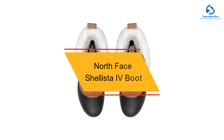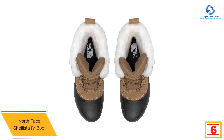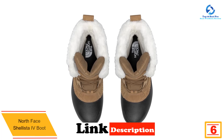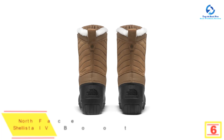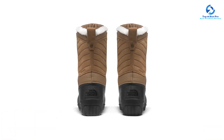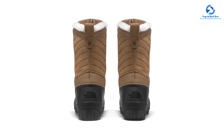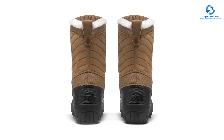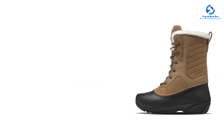At number 6, we have the North Face Shellista IV Boot, waterproof and insulated. The North Face Shellista IV Mid WP boots are a perfect pick for the snow. Along the top of each shoe you'll find a sturdy upper crafted from leather and nylon, while the lower boot is waterproof to keep your feet dry and comfortable even when walking in snow and slush. It comes equipped with a grippy outsole for ample traction as you navigate icy conditions, and a cozy inner lining.